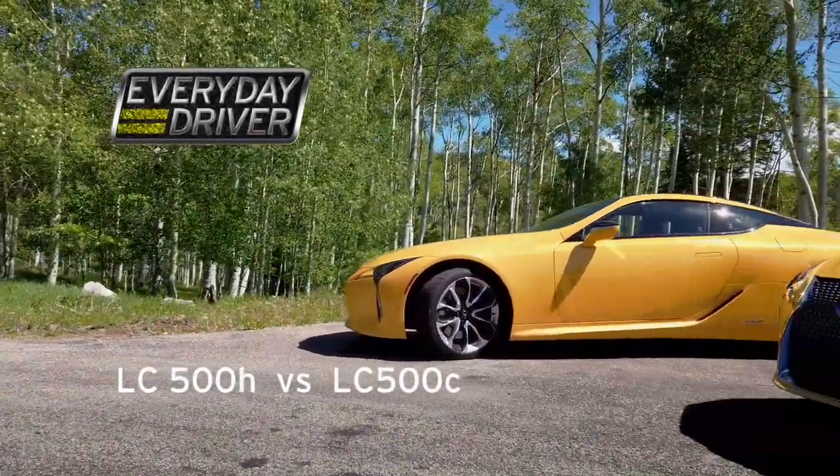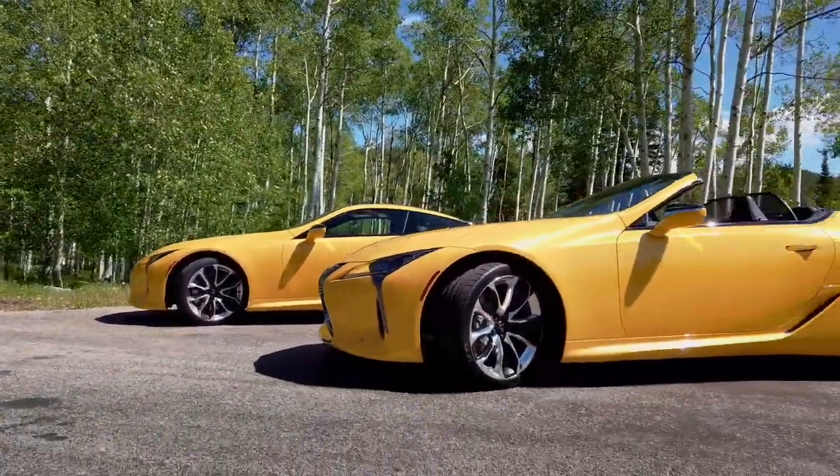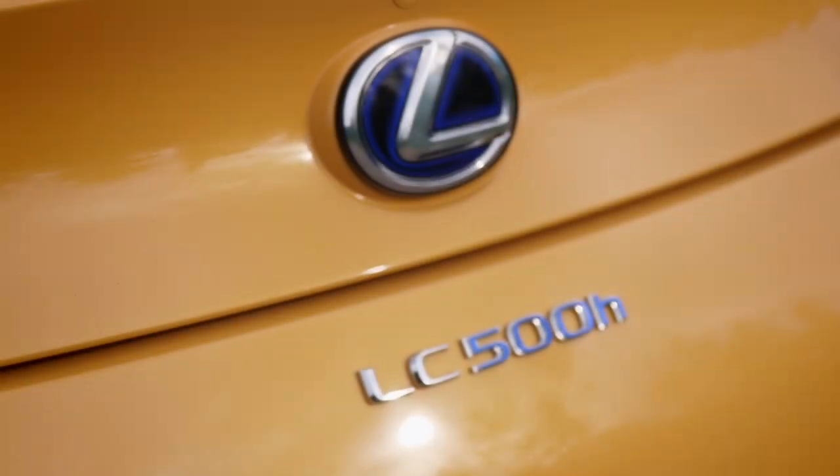We have an interesting opportunity here. We actually have two versions of the LC500, and neither one of them are the normal version. As a matter of fact, there's three versions of this. We've got the LC500H, which we're in, and we also have the brand new LC500 convertible.